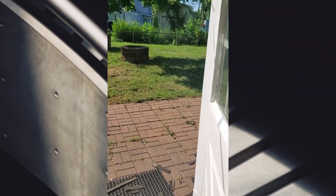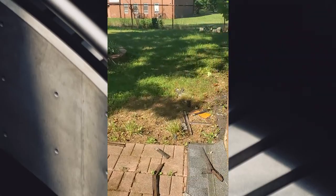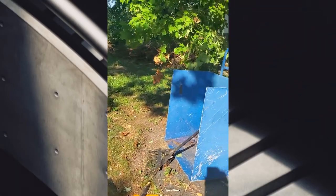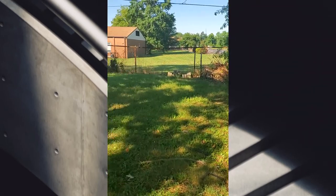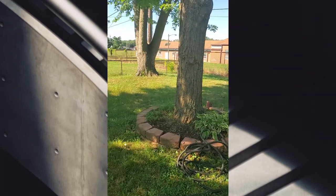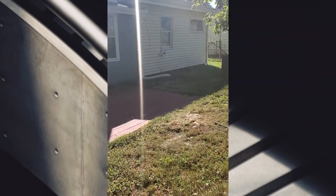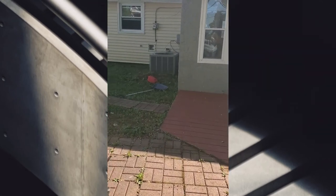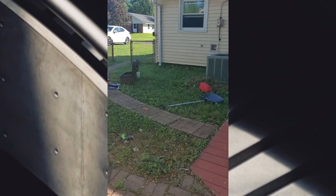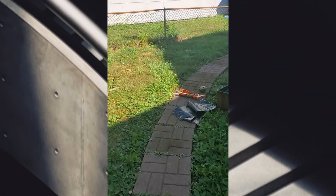So this is the little shed space that we can use for anything really. And then you come out and this is the whole backyard. It's a decent-sized backyard. It does have a fire pit already and it's got a little bitty deck, but it's cute. It's really nice.